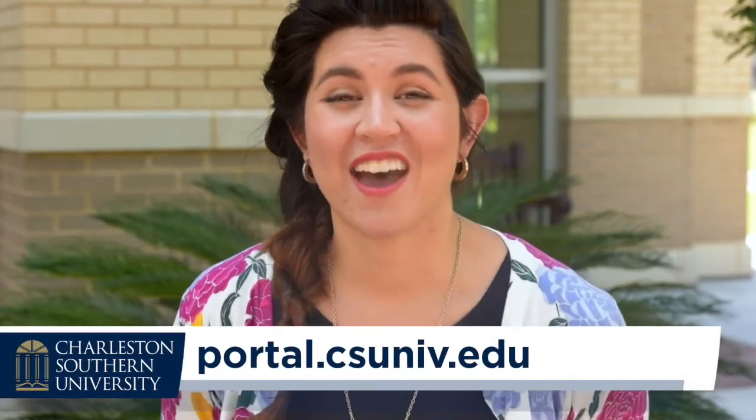Visit myCSU to access the immunization form and the housing app, so you can see your housing assignment online, also using your myCSU account. Don't forget to say hi to your roommates before you come.